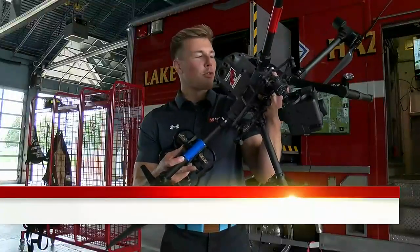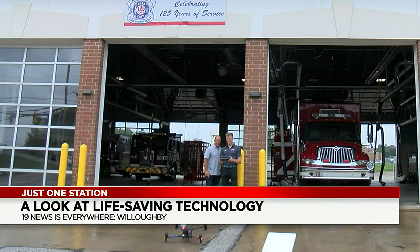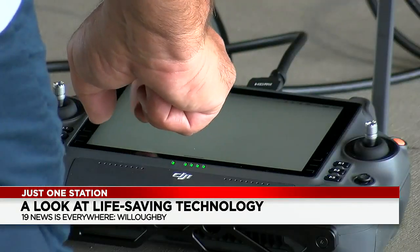Whether it's a massive drone like this or one of these little guys, there really is a drone for every assignment. The Lake County Public Safety Unmanned Response, or drone team, is made up of firefighters and police officers. It's a 24-person unit that's always ready to go.